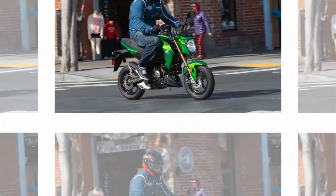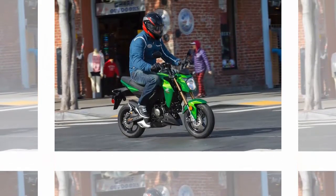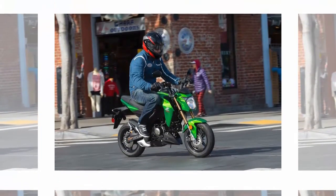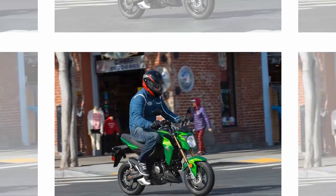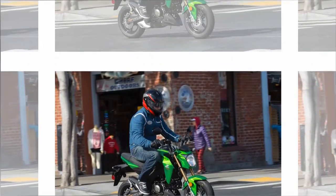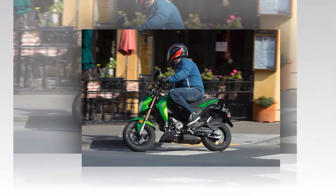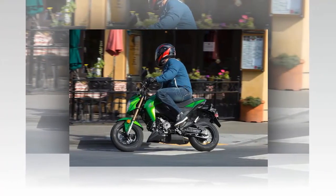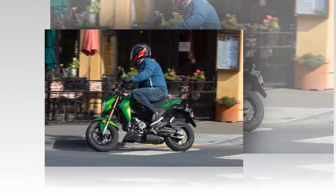But if we distill those feelings to their base components, what you have left is for the fun of it. Above all else, the 2017 Kawasaki Z125 Pro wants to be fun. As an adult, we're supposed to cast those feelings aside in lieu of more nuanced expressions, but I happen to be partial to pure intentions, even the basic ones.